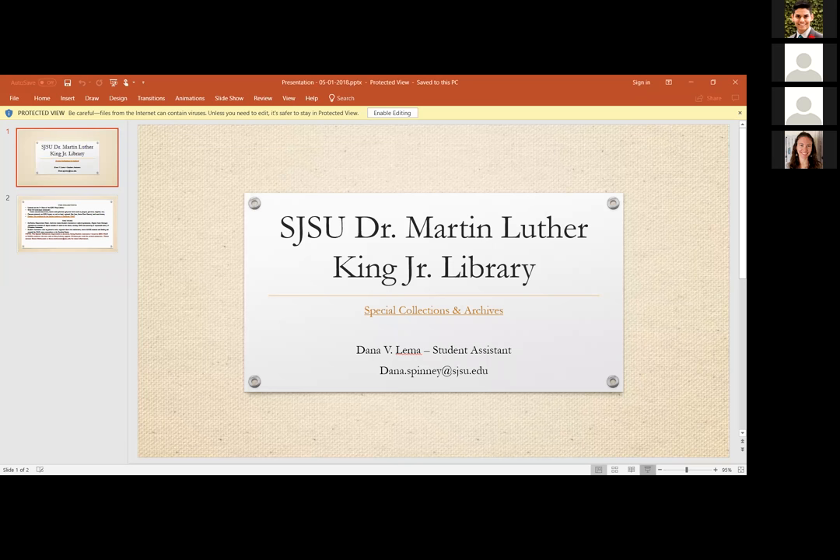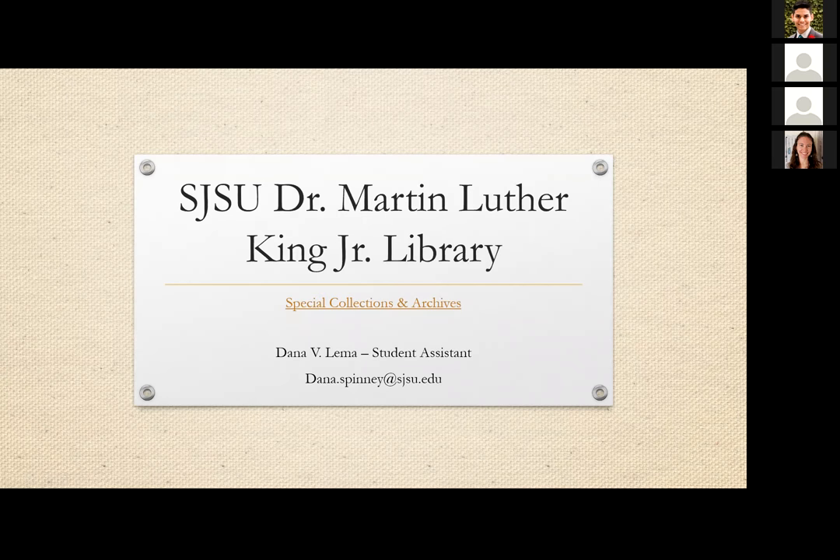Thank you Elena. Next up we have our final speaker of the night, Dana Lima, who works with the King Library Special Collections. Hey everybody, this is Dana — can you hear me? Yes, great. My name is Dana and I'm a student assistant for the Dr. Martin Luther King Jr. Library Special Collections and Archives. I've been a student assistant there for about a year — it'll be a year in June — so I've done it for several semesters.